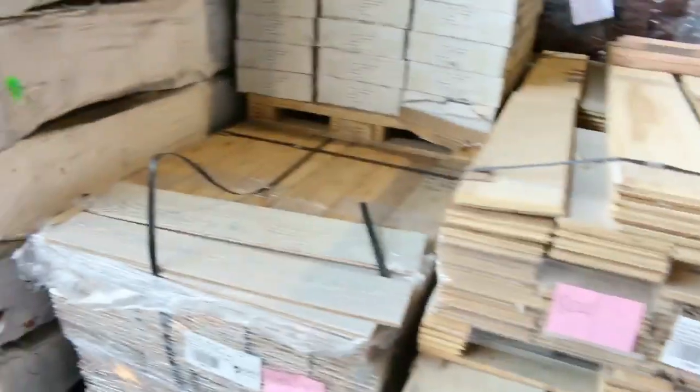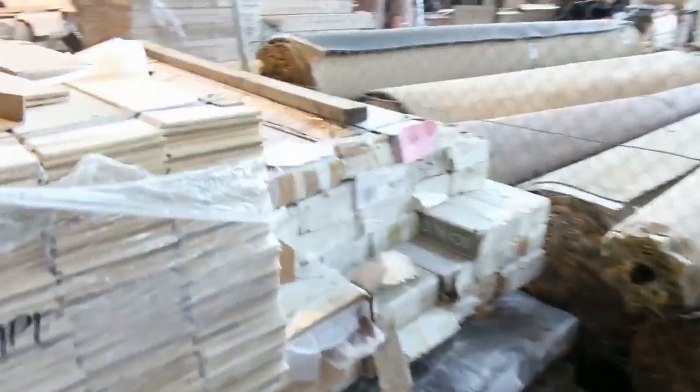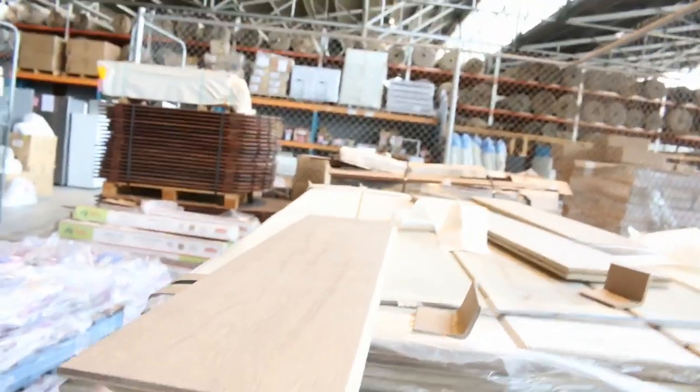A couple of interesting lots here — a couple lots of engineered flooring, 1, 2 and 3 in the corner there. Really, really have a look at some of this stuff — it's really fantastic. Some of this stuff is worth a couple hundred bucks a square meter retail. It's really, really high end material.